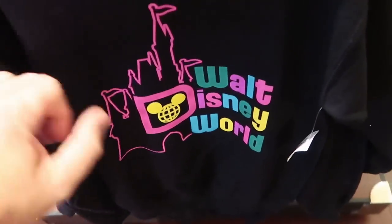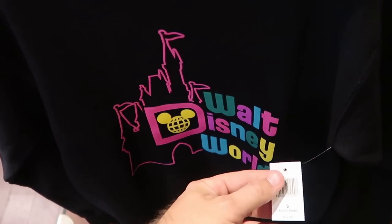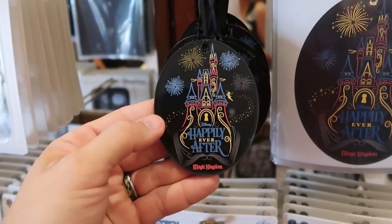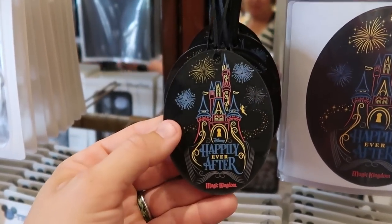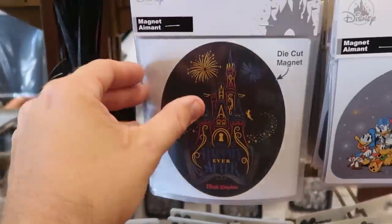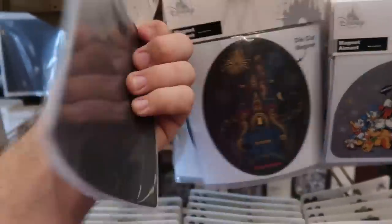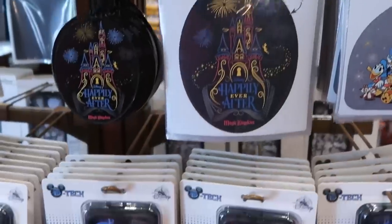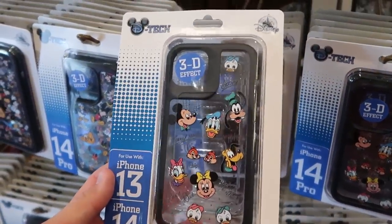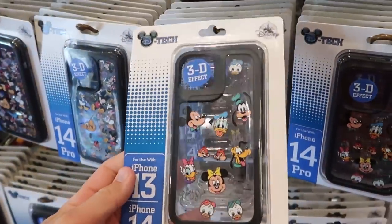Right underneath is an awesome youth pullover sweatshirt with neon colors, Walt Disney World, and Cinderella Castle for $32.99. They have a couple fun offerings for Disney's Happily Ever After — a Christmas ornament for $19.99 and a nice oval car magnet with Cinderella Castle and a book opened up for $14.99. They also have phone cases with all the different Disney characters in a 3D effect for $34.99.